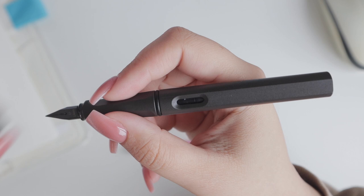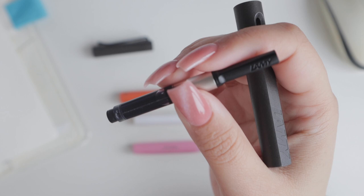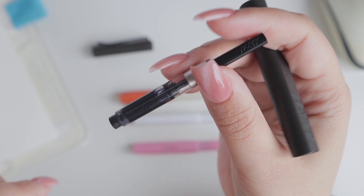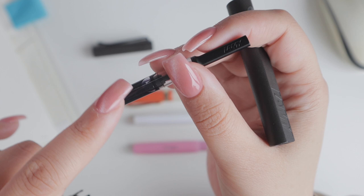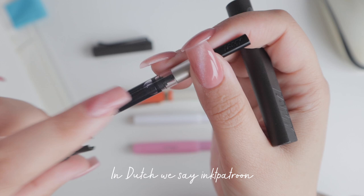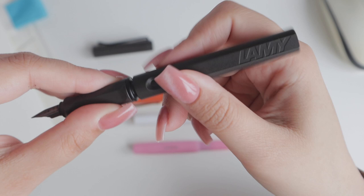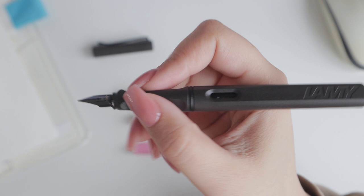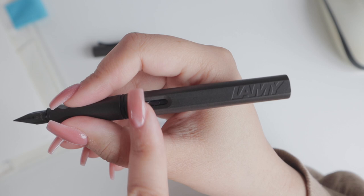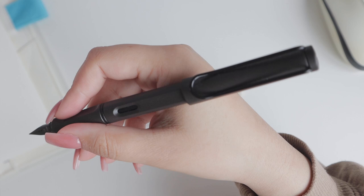It has a converter inside, currently inked with gray. I'll do another video on inks later, but a converter is durable and sustainable because you can use it again and again. I try to opt for converters for every fountain pen I have because it's more durable and better for the environment. It's currently inked with something gray — that's not the name of the ink, I just can't remember. The pen has a longer handle which I like, but if you put the cap on it, it becomes too heavy for me.